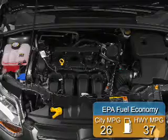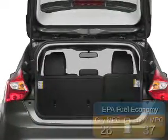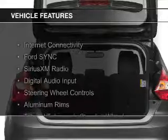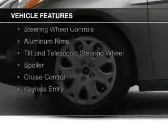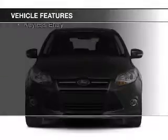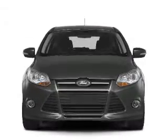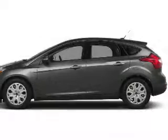Great fuel efficiency saves you money by requiring fewer trips to the gas station. The features include Internet connectivity, Ford Sync voice activation, Sirius XM satellite radio, digital audio input, steering wheel controls, aluminum rims, a tilt and telescopic steering wheel, a spoiler, cruise control, and keyless entry.